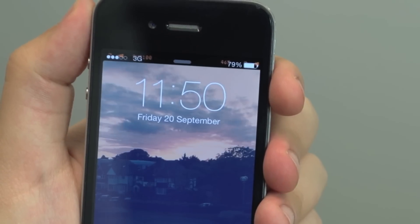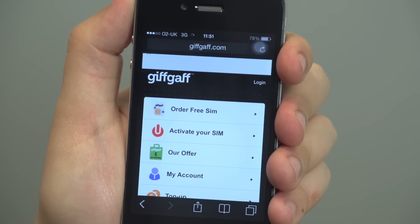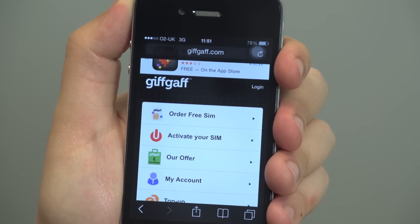Exit the menu, restart your iPhone once more and try getting online. You should now be back up and able to get online whilst you're out and about. Nice one.